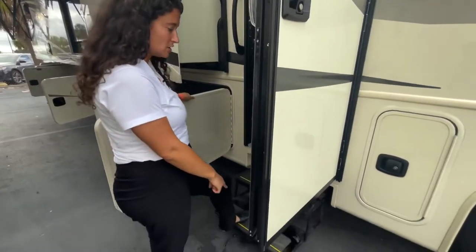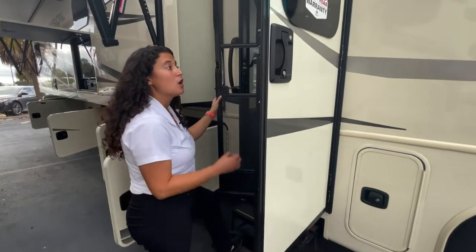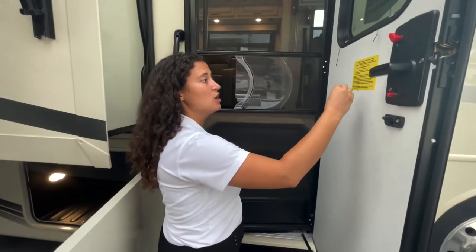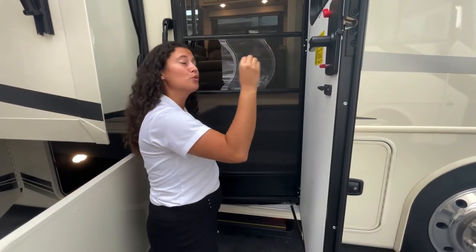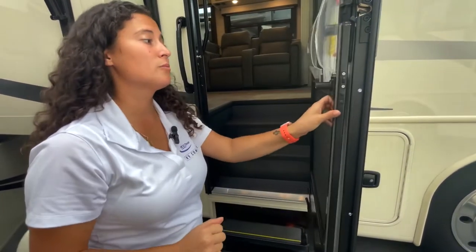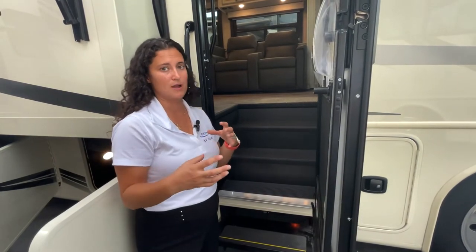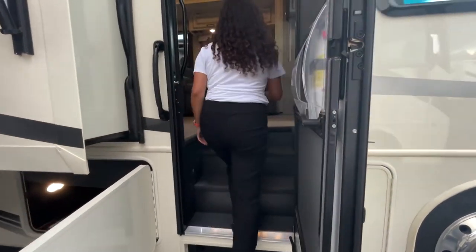Two steps here — some other brands will have just one step. I'll also point out that your cargo carrying capacity is massive — you're at 3,300 pounds. You could put a small car on the roof of this RV and probably still put stuff in it. A lot of other brands have 500 to 800 pounds of payload capacity, but the 34G gives you 3,300 pounds of cargo capacity.